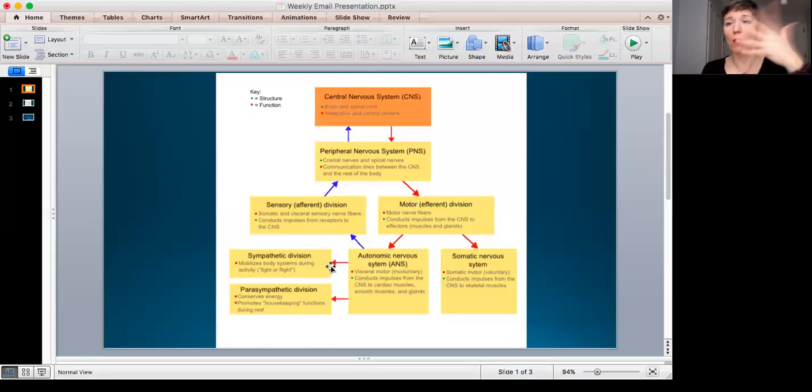The autonomic nervous system's structures are the visceral motor nerves — the ones that tell your stomach to digest, your heart to beat. We don't have to consciously tell them to do things. Its function is to conduct impulses from the central nervous system through the motor division to the cardiac muscles, smooth muscle, organ muscle, and glands.